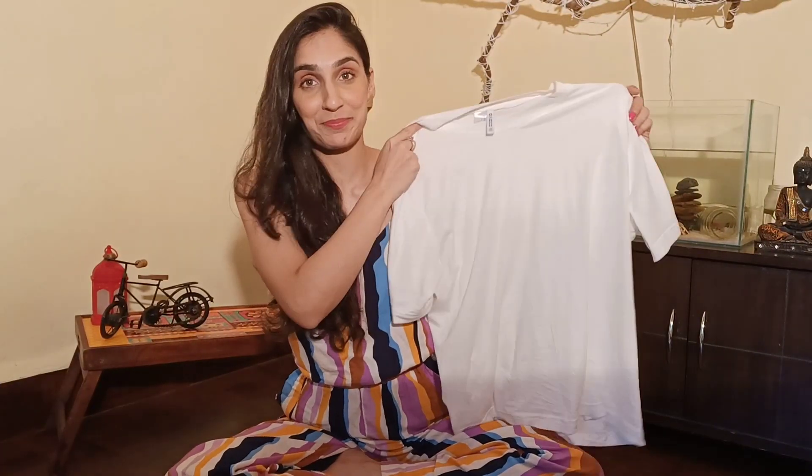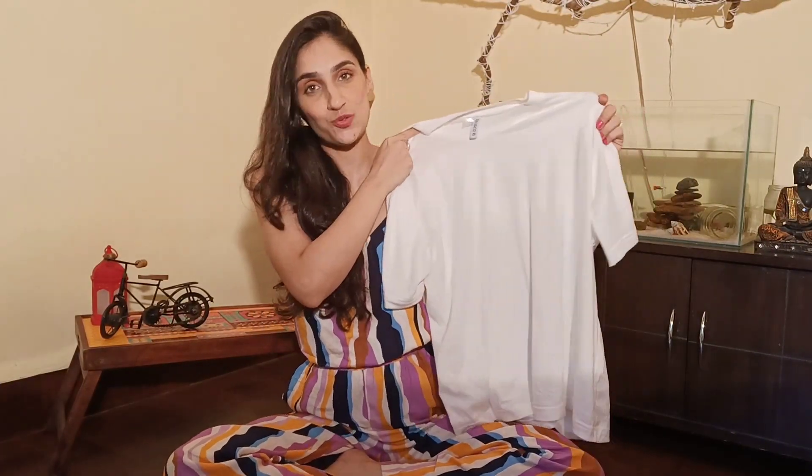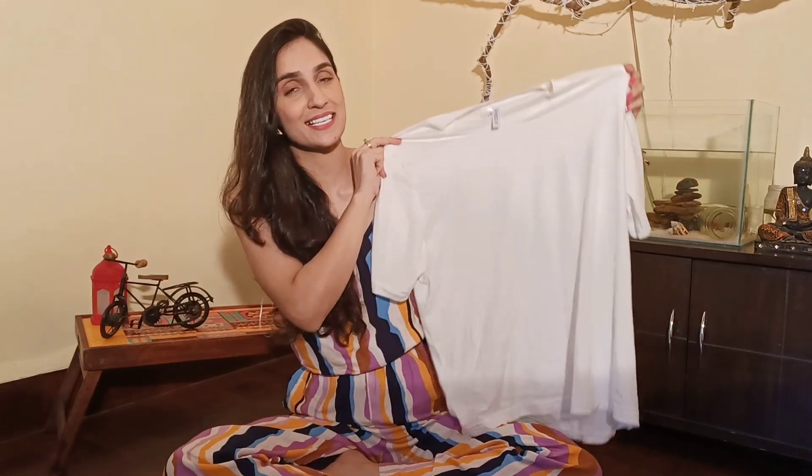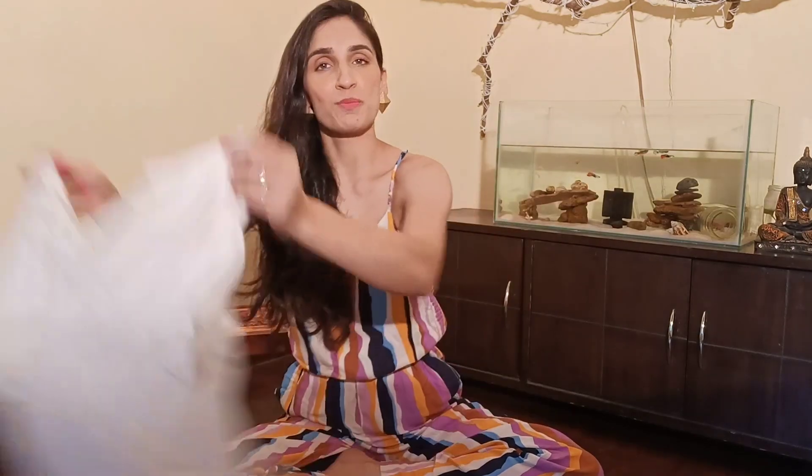I got this t-shirt and it's an H&M t-shirt. I got it for rupees 200. It does look really big because it's a large size — I normally take a small — but as we all know, oversized t-shirts are really in fashion nowadays. I'm going to show you how I style this really cool t-shirt.